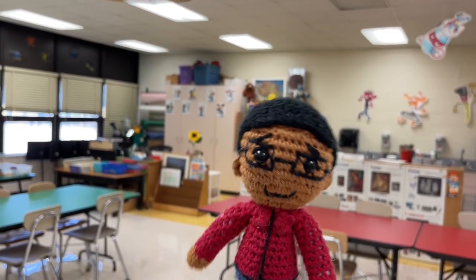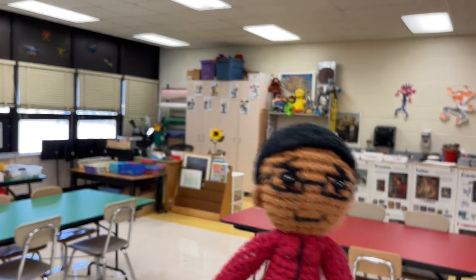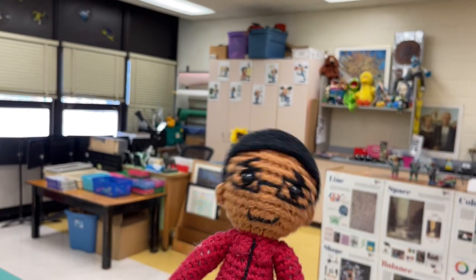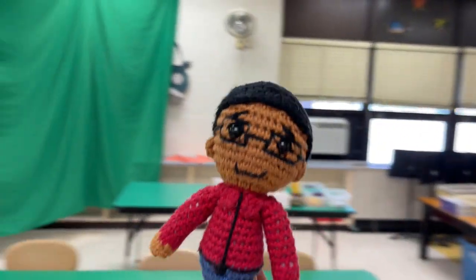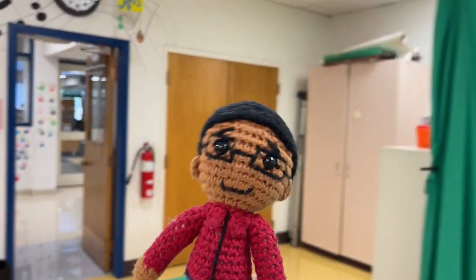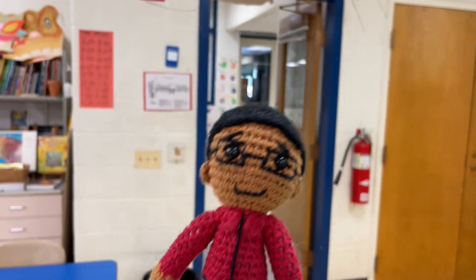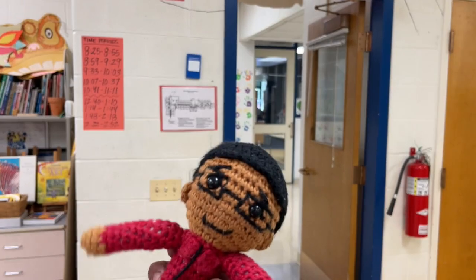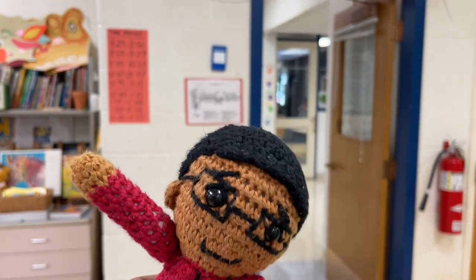I agree with you 100%. All of us are going to have a blast. It's going to be great. I cannot wait. All right, everyone, thanks for joining us on this quick tour of our three art rooms. Hope you have a great start of the school year. Bye!